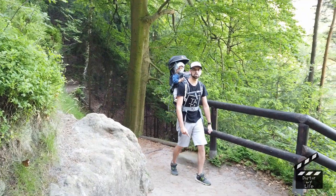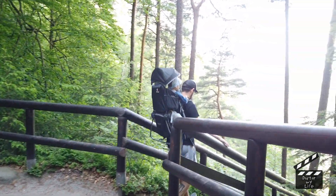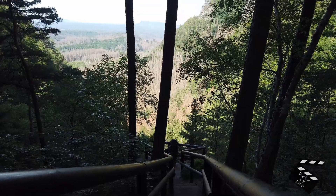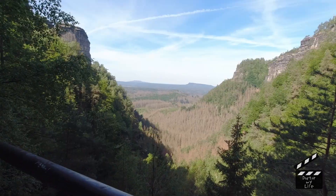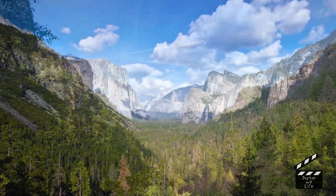Až tudy půjdete, nezapomeňte se zastavit na téhle parádní výhledce. No řekněte sami – je to takový český Josemit.